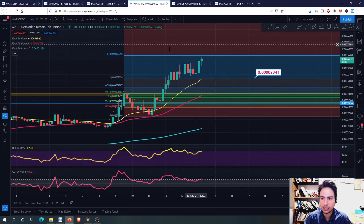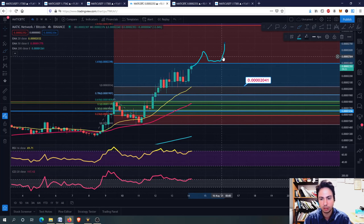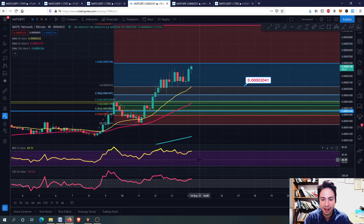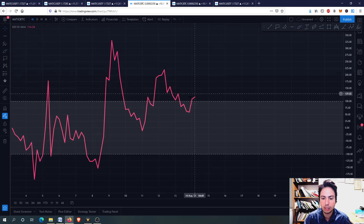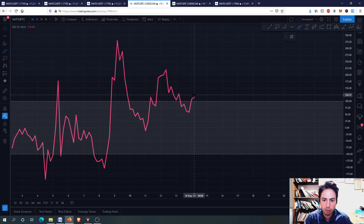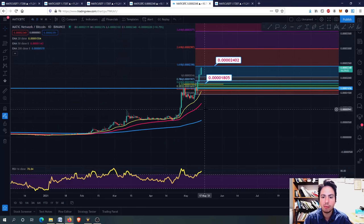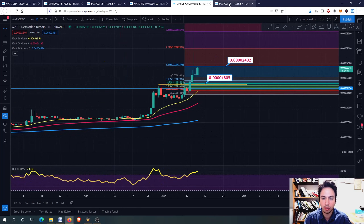We might actually not retrace - we have seen it multiple times going upwards, breaking through, and then making this a support level and going higher. So we will see about that. According to the 4-hour frame, yes we are in an overbought situation, we have some room to grow, but we might retrace a bit at 1.618. Right now we care more about MATIC against Bitcoin in the daily frame and of course MATIC against USDT.